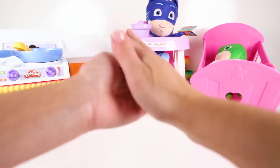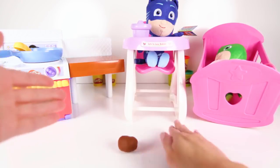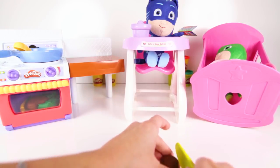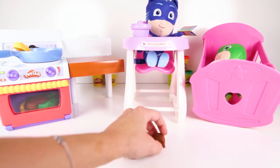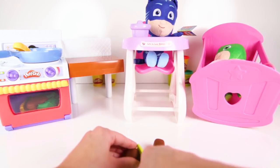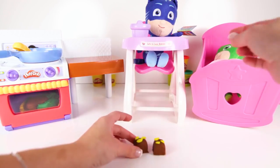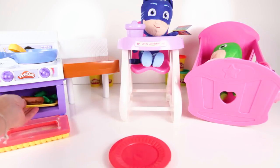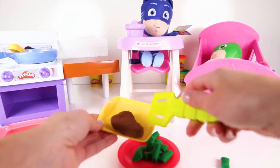Brownies are brown, so let's use this brown Play-Doh! To make brownies, we have to roll the Play-Doh into a brownie ball — here's one brownie ball and two brownie balls! But brownies aren't balls, they're squares! We can use our knife to make them square — like that! Look, our steak and green beans dinner are done cooking!